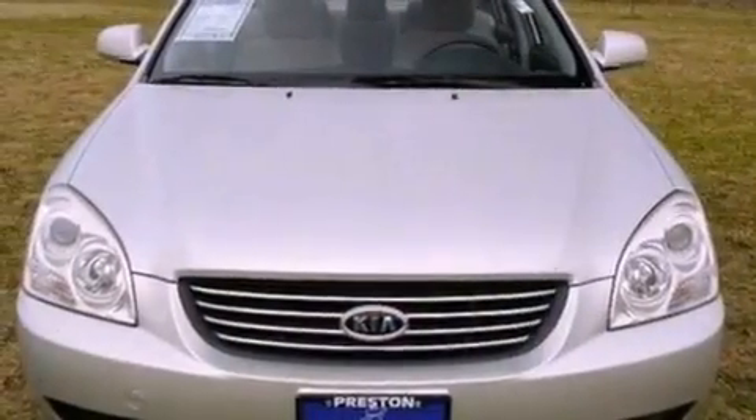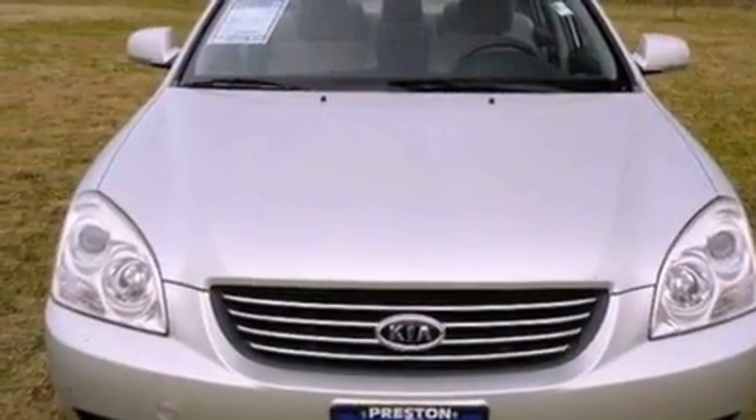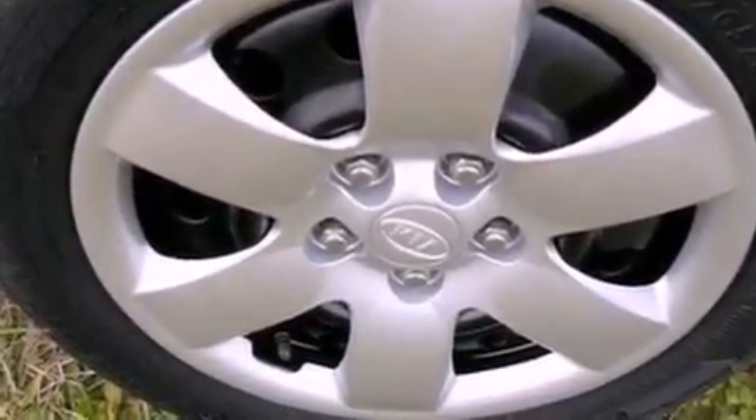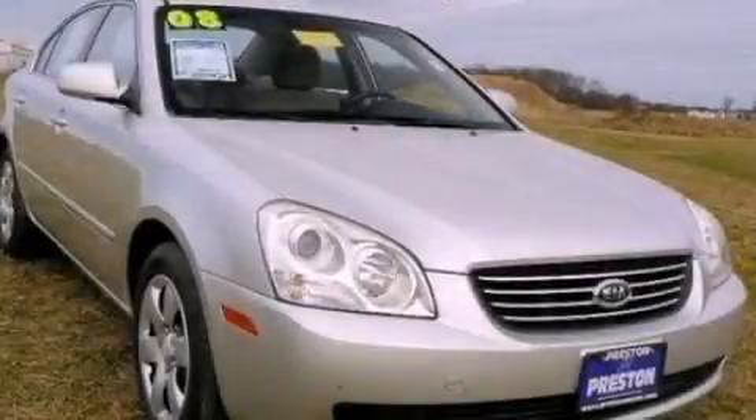With an EPA estimated rating of 31 miles per gallon on the highway, this vehicle is clearly a fuel efficient choice. This vehicle is sure to sell fast. Call and arrange your test drive today.